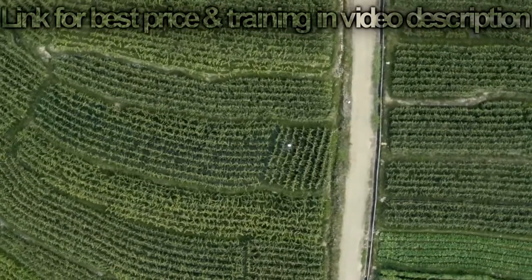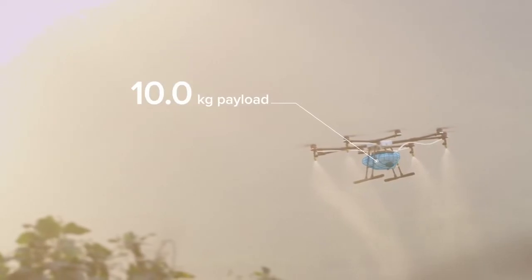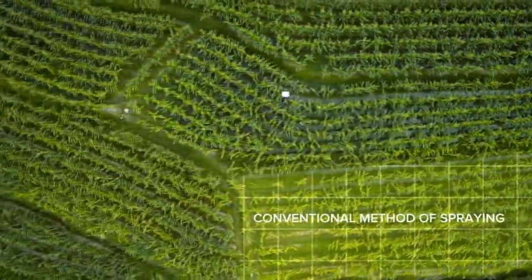The first agricultural aerial platform designed for ultimate effectiveness, industry-level reliability, and precision spraying. One single Agras MG1 can carry 10 kilograms of fluid and cover 10,000 square meters on a single charge.